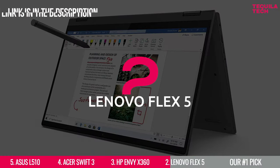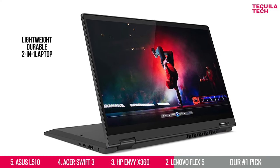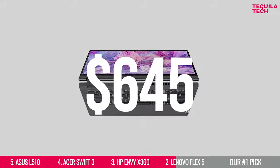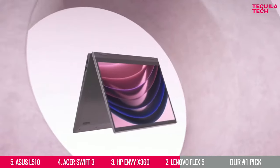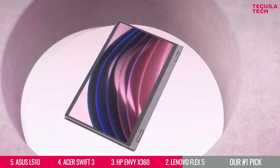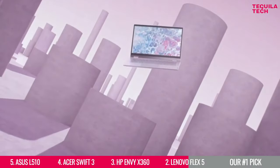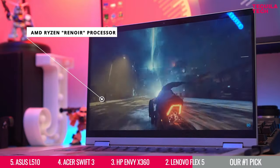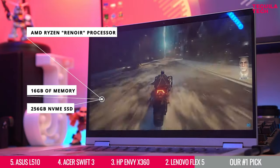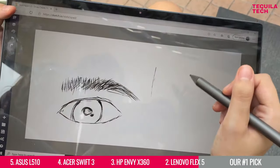Number 2: Lenovo's Flex 5. Who needs an expensive desktop PC when you've got this lightweight, durable, almost perfect two-in-one laptop? Available at only $645, the Lenovo Flex 5 is a two-in-one laptop that you can rotate and turn into a tablet. Because of its fourth-generation AMD Ryzen processor options, plus 16GB of memory and a 256GB NVMe SSD, you can't get better than this for under $700.